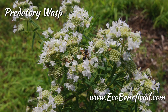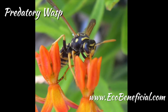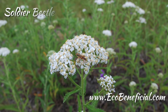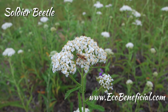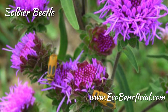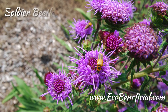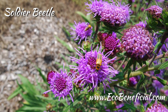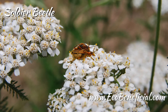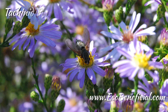Another favorite predator is the damsel bug — long, slender, fairly small, probably less than a centimeter long, and mostly brown with pretty long legs. It's another bug, so it feeds by piercing an insect with its beak and sucking out the juices. It feeds on a variety of soft-bodied insects: aphids, eggs, caterpillars, mites, and nymphs and larvae of pest insects like tarnished plant bug, asparagus beetles, and Colorado potato beetles.